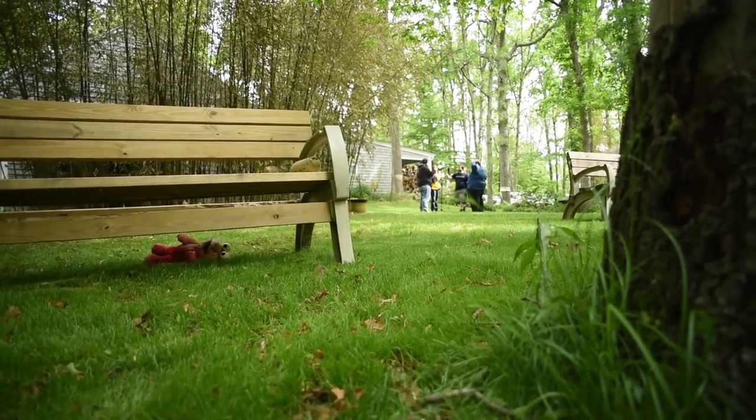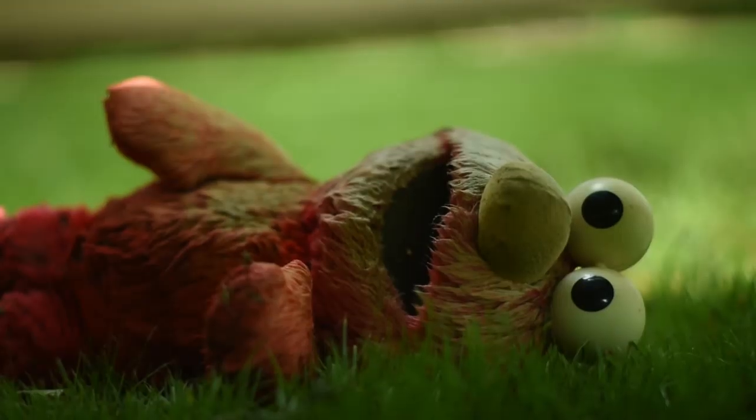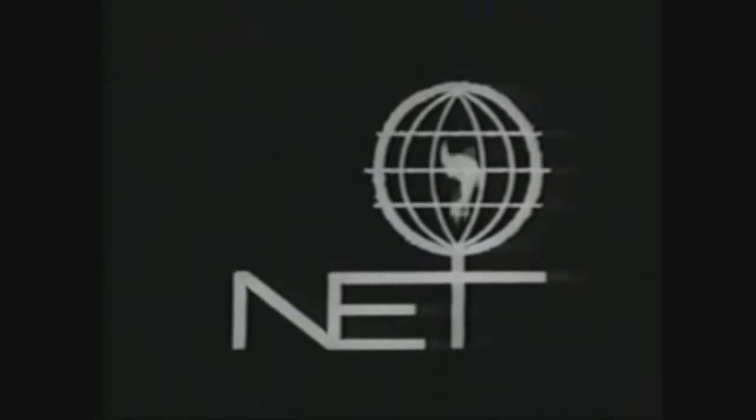An insidious pest. Insidious. This is NET, the National Educational Television Network.